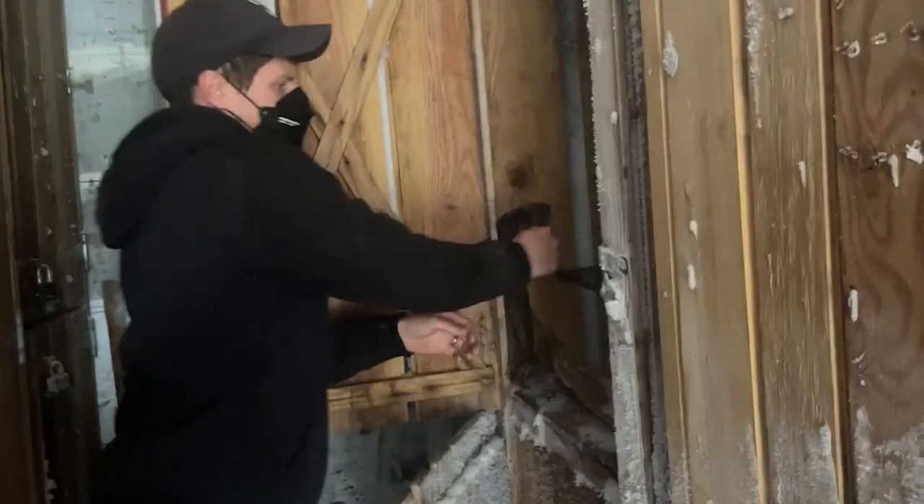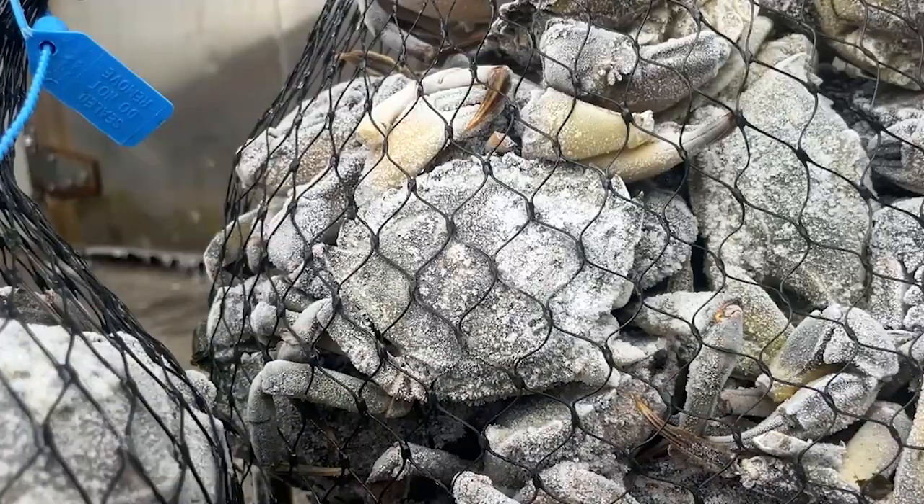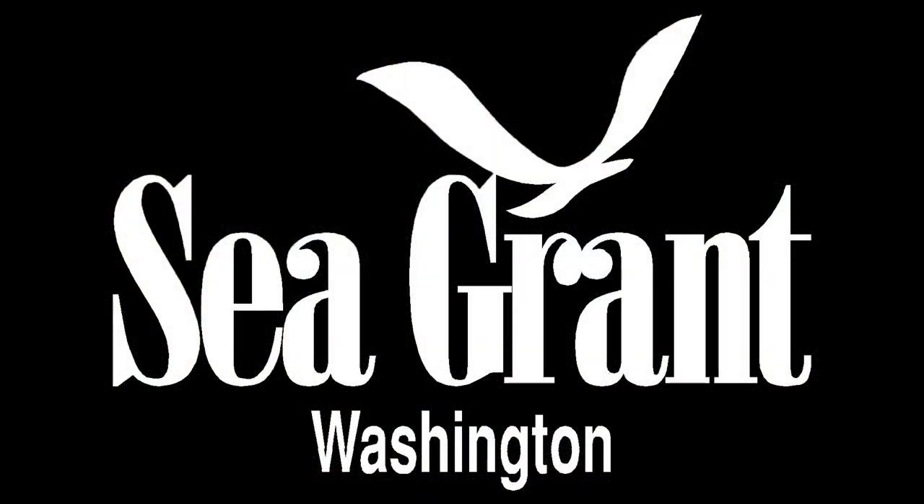We've partnered with WDFW, collaborated with Sea Grant, and other people who are interested in trapping green crab out with us to see it — it definitely has been a collaborative process.